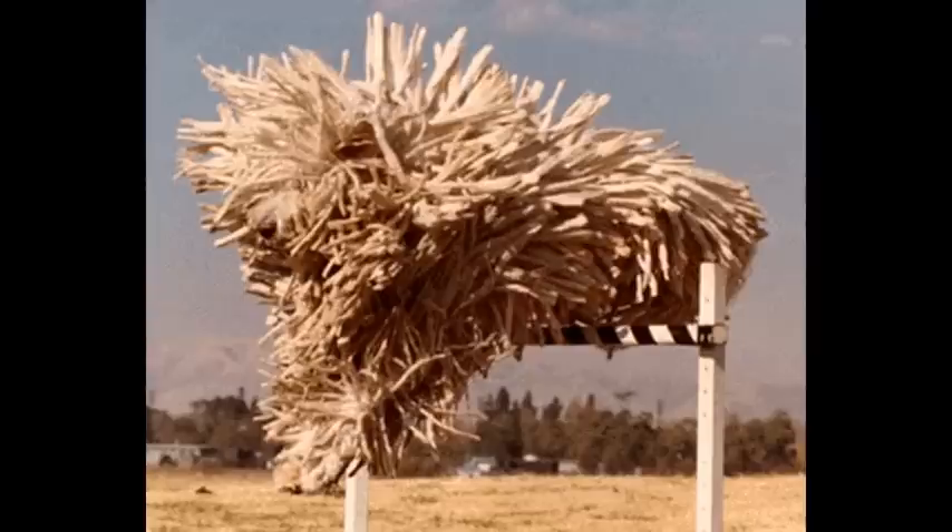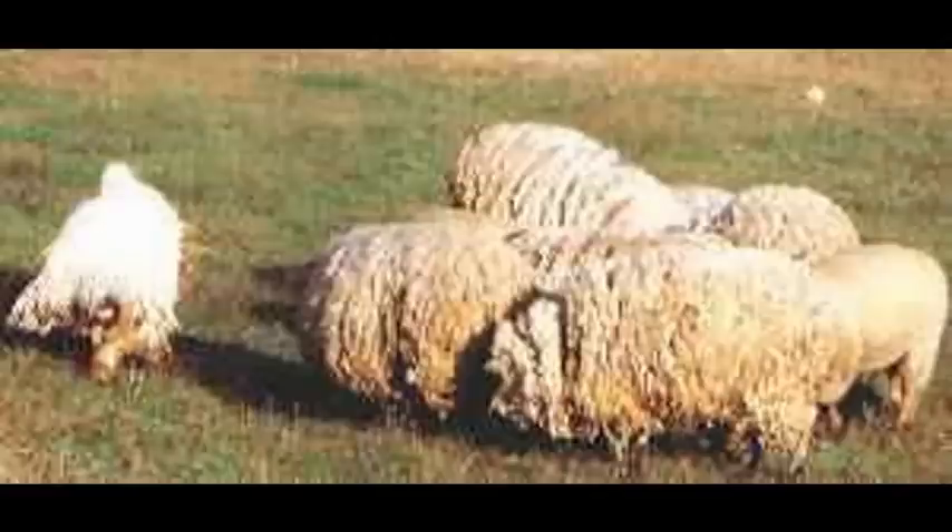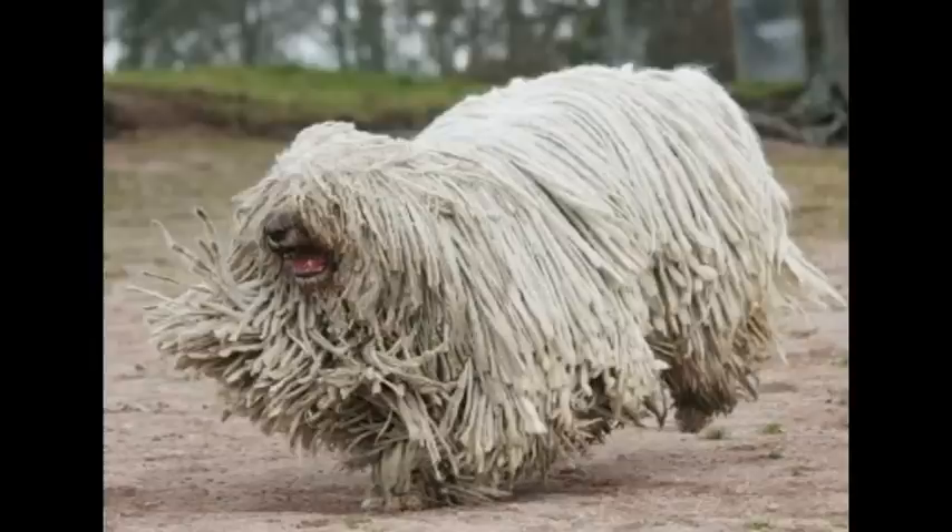Now for the facts I find interesting. Number one: the dog's body is completely covered with a felted corded coat that is always white in pure breeds. This helps the dog blend in with the sheep. What's interesting is that the undercoat and the outer coat fuse together to naturally form long cords that hang alongside the dog.